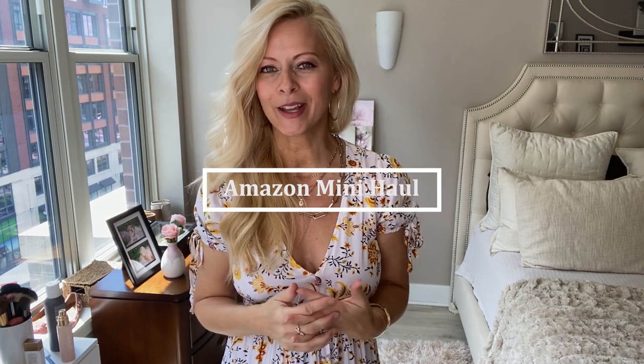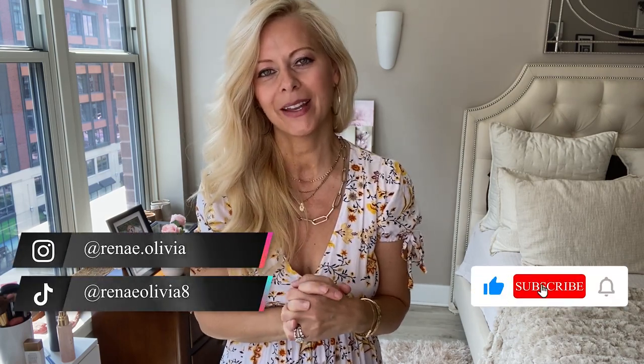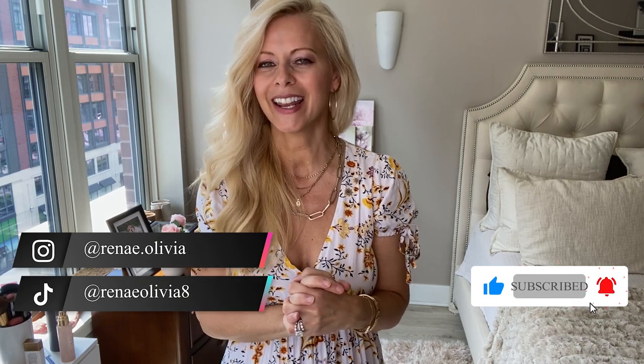Hi, this is Renee Olivia and in this video I'm going to be doing a mini Amazon dress haul perfect for summer. If you're not already subscribed, go ahead and hit that subscribe button and the bell, that way you never miss any of my videos.